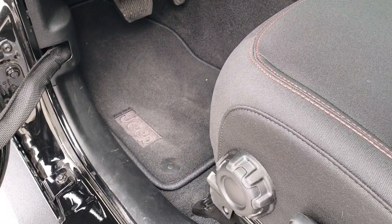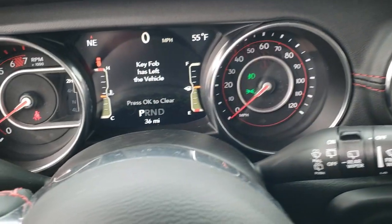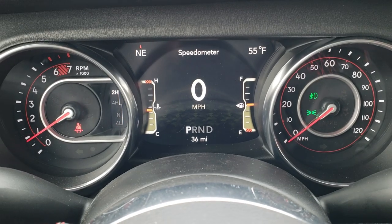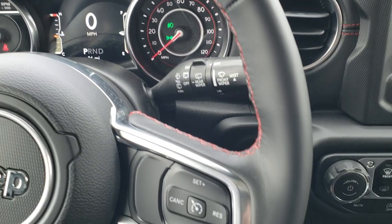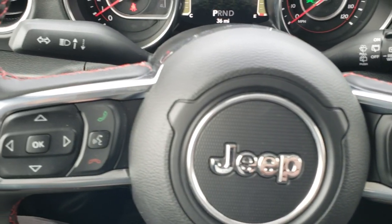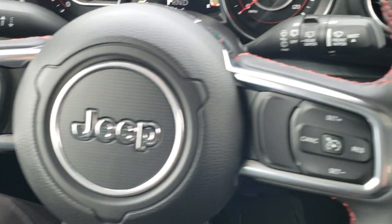Floor mats up front as well, and auto headlamps, power locks, and power mirrors. You get the 7-inch LCD display with the digital speedometer, outside temp, and compass, and the leather-wrapped steering wheel. The steering wheel is heated. You get cruise controls on the right, Bluetooth and information center controls on the left, and audio controls on the back of the steering wheel.